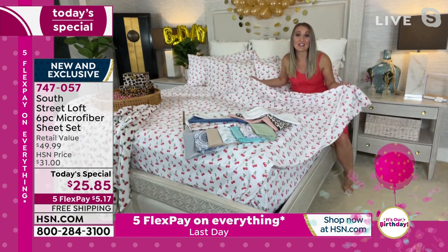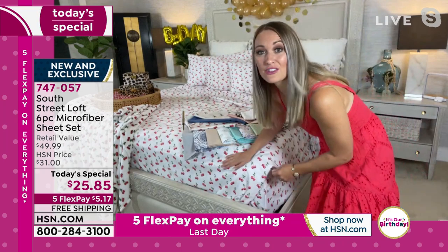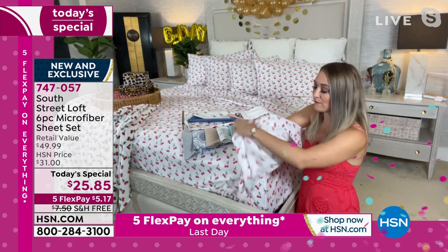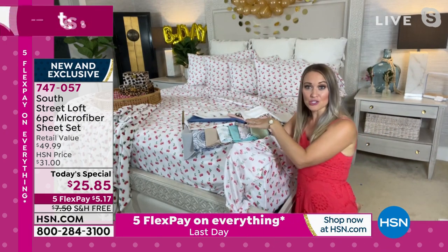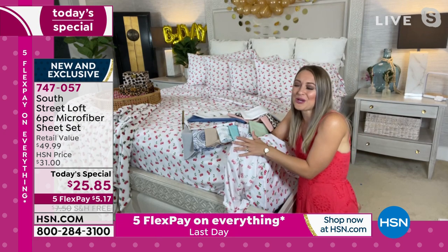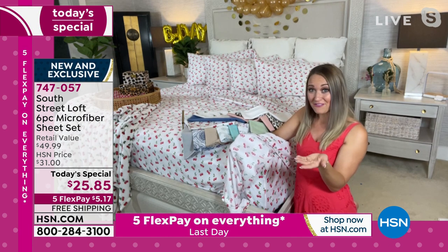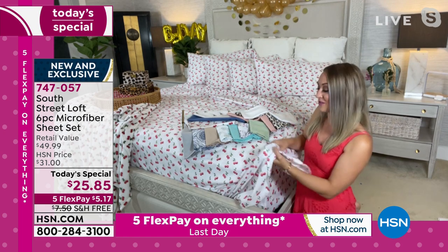Everyone gets the softness and the wonderful brushed microfiber feel. What we've done differently with this sheet set is take our number one selling fabrication — brushed microfiber — and made it even softer. We have double-brushed the fabric, so it actually feels like rose petals on the top and on the reverse side as well.